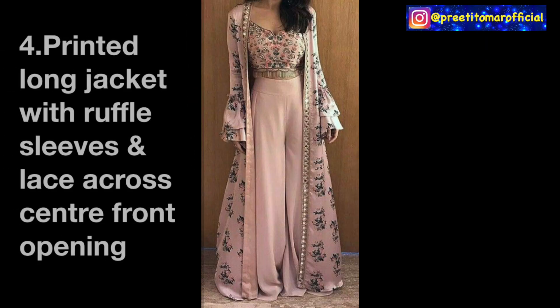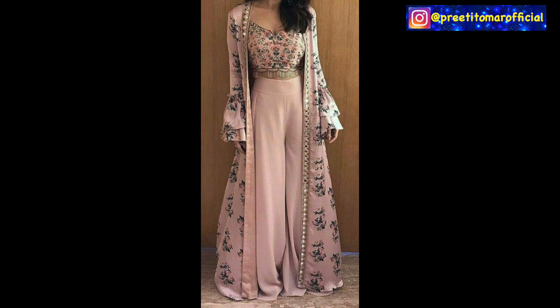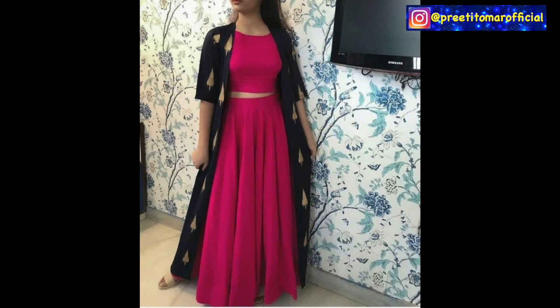Next, you can also try a printed jacket. There are a lot of prints, especially floral prints, so you can make a printed long jacket with ruffles. If you have a floral fabric, the ruffles look is very stylish. You can also enhance it by adding lace on the center front. I would suggest that if your printed fabric has a lace trim, it looks very good. You can wear it with a plazo crop top set, a lehenga crop top set, or even a long kurti.